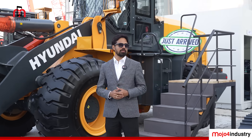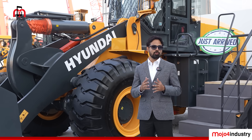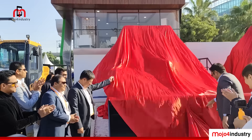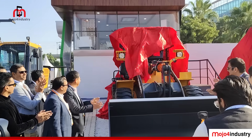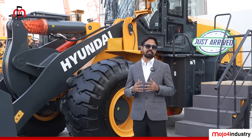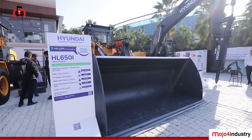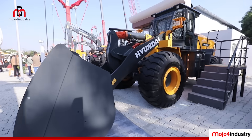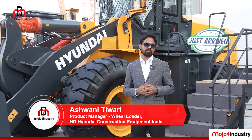Today we are pleased to announce the launch of two new wheel loaders: HL630i and HL650i. These loaders are fitted with a BS5 emission standard engine — this is the first time we are launching in India. We'll talk about HL650i first. These loaders are suitable for tough mining and port applications.